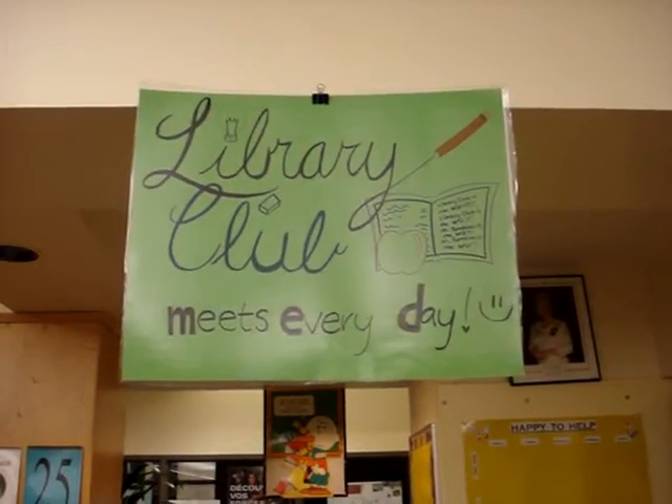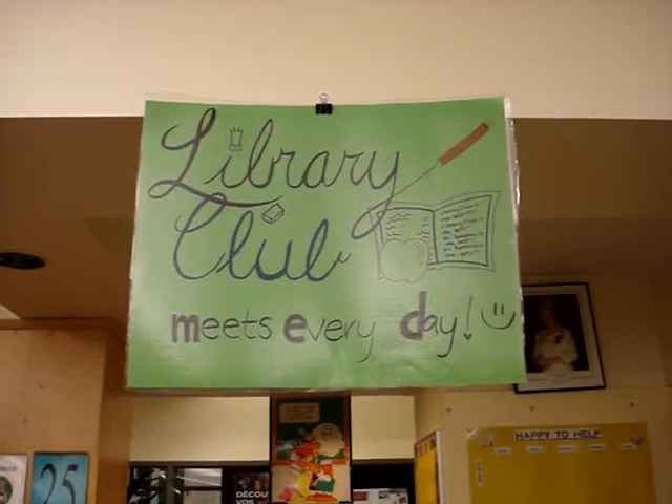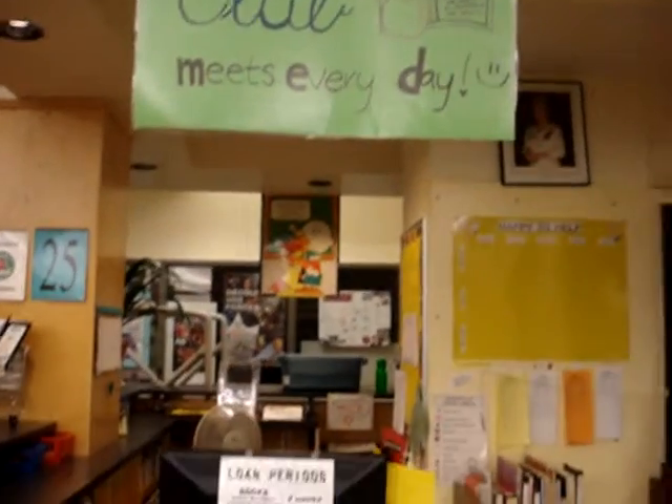Welcome to the Templeton Library. I'm Miss Bombino and I'm giving you a guided tour of the library and the space where you will be working if you are a library monitor.